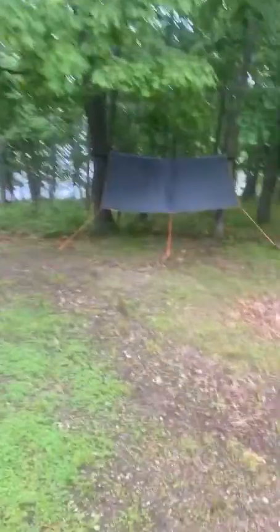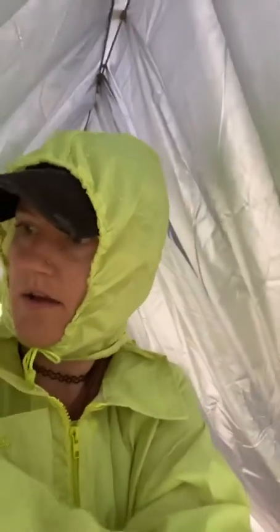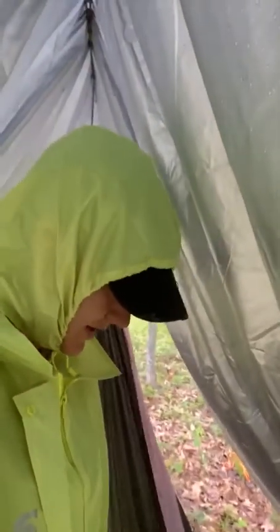Let's check out the hammock. I have to say, I am pretty impressed overall with my fancy tarp. I'm glad that we set this up so that we could have some dry ground. There are lots of spiders in here, so that'll be fun to hang out with later.